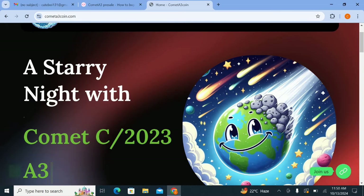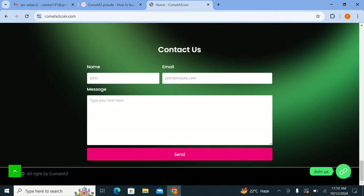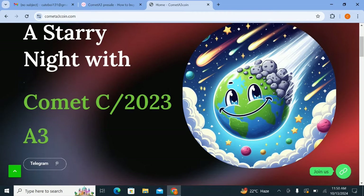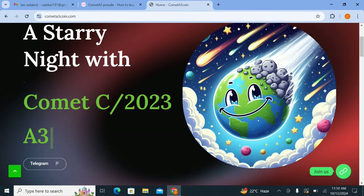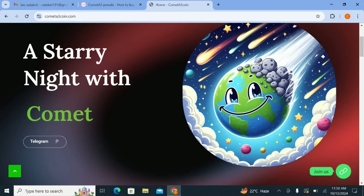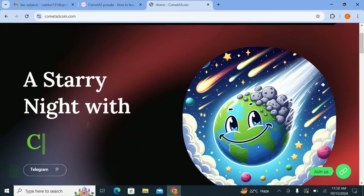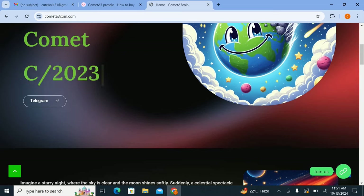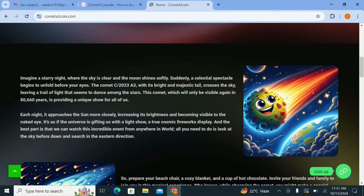You can see here details about this project — we will provide you all the detail in this video so you can get good information about this project. I will give you all the links to the official platform in the description below the video so you can get all the information and access. Here you can see a starry night with Comet C2023, here is a Telegram option, and you can check the details about this project.